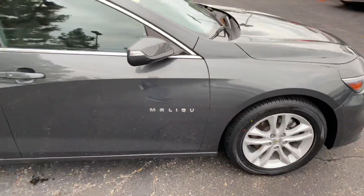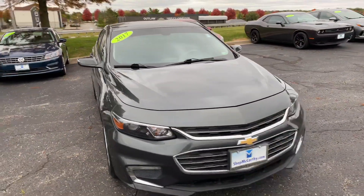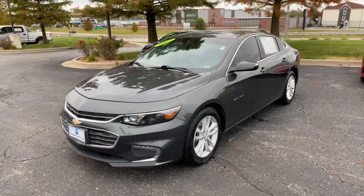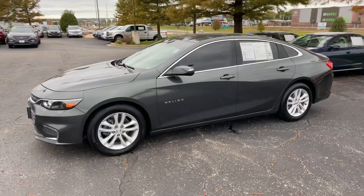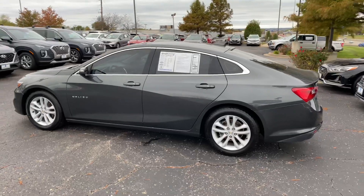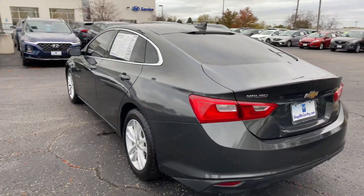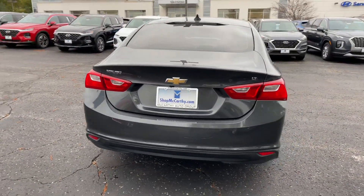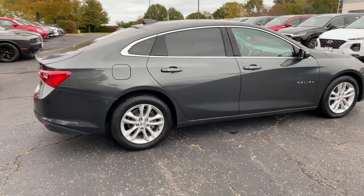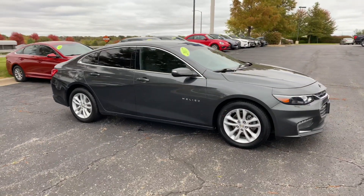All right guys, that's going to wrap it up for this 2017 Chevrolet Malibu LT. If you'd like any more information on this particular vehicle, pricing, or purchasing options, head on over to carsmccarthy.com. Make sure you like and share this video with your friends and family, and comment if you have any compliments, questions, or corrections. Don't forget to subscribe to stay up to date with all the vehicles we're uploading. This is Matt Cressant at McCarthy Hyundai Blue Springs, Missouri — thank you so much for your time, I hope you're having a wonderful day.